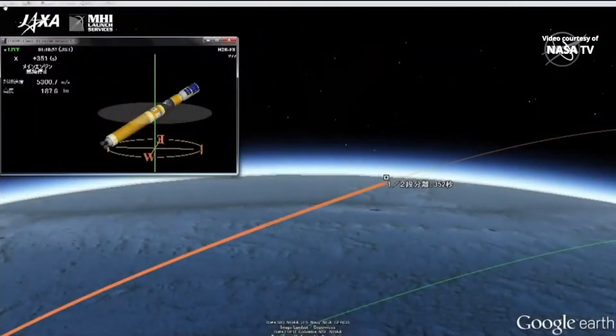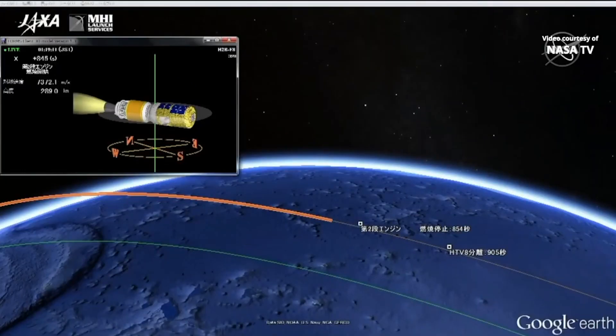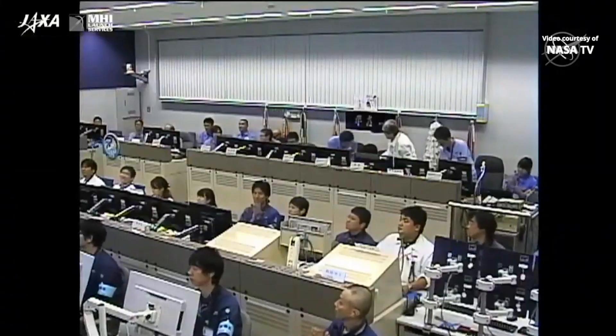Switching to animation right after the burnout of that first stage. At 14 minutes 10 seconds into the flight, second stage has cut off. Now just waiting for confirmation of physical separation between the HTV and the second stage. And confirmation of separation.